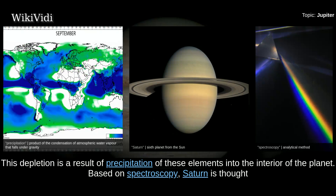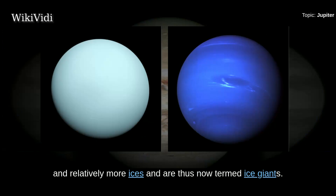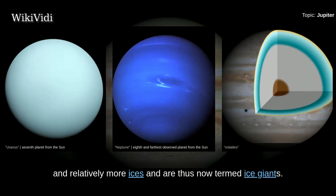Based on spectroscopy, Saturn is thought to be similar in composition to Jupiter, but the other giant planets Uranus and Neptune have relatively less hydrogen and helium and relatively more ices, and are thus now termed ice giants.